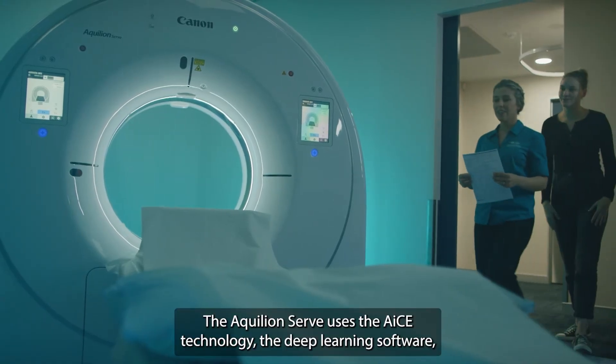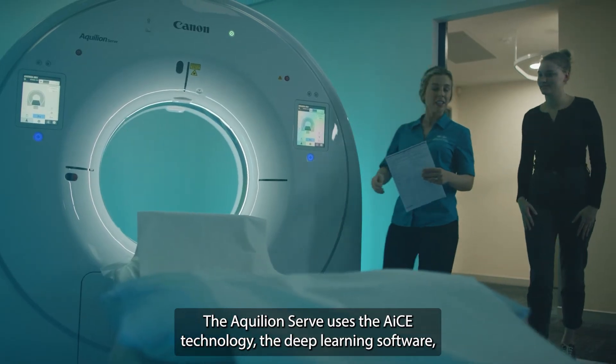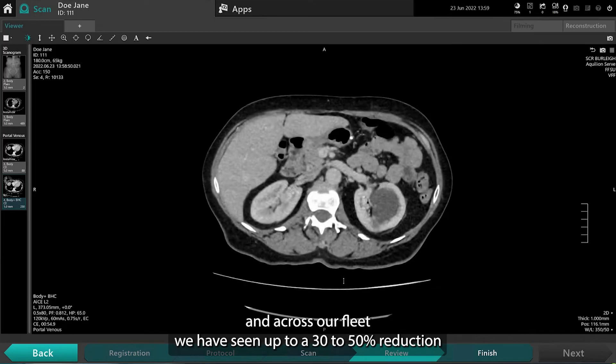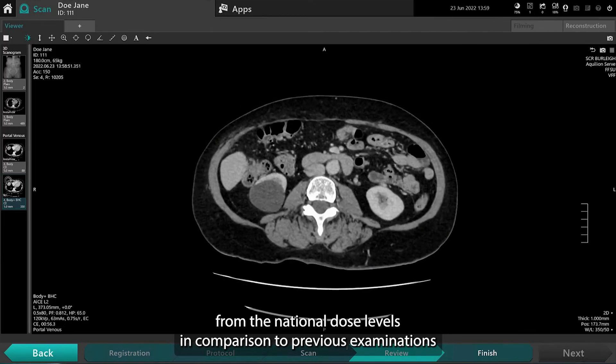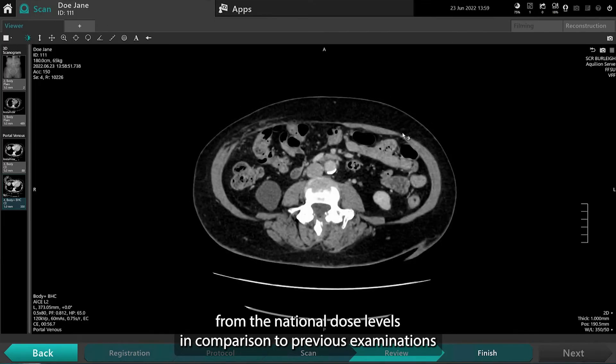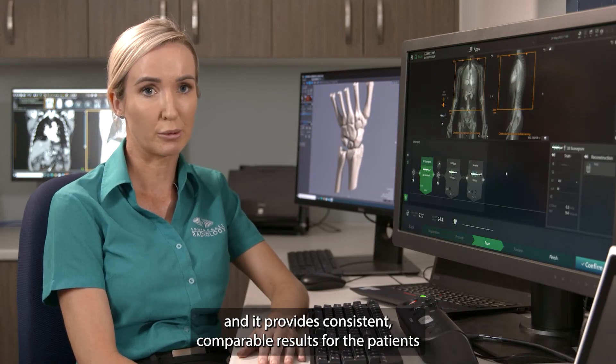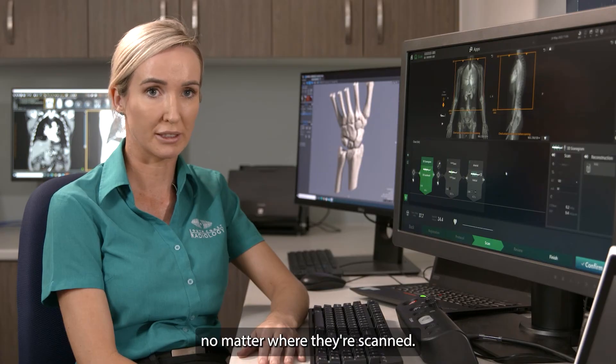The Aquilion Serve uses the ACE technology — the deep learning software — and across our fleet we have seen up to a 30 to 50% reduction from the national dose levels in comparison to previous examinations performed on the same machines. It provides consistent, comparable results for the patients no matter where they're scanned.